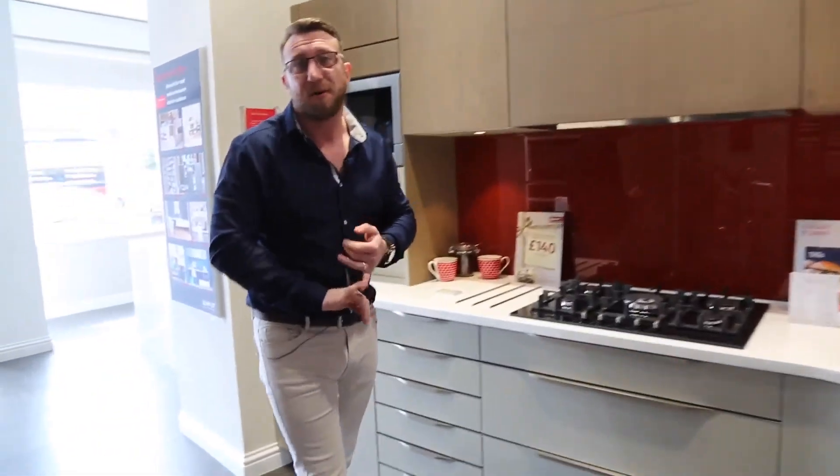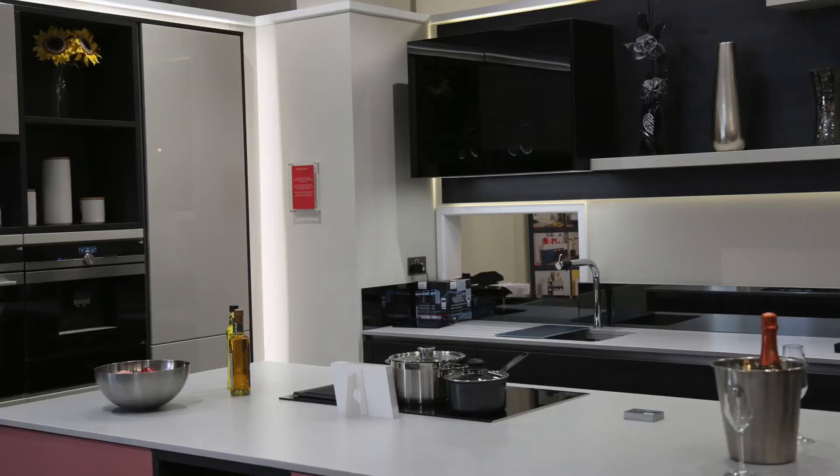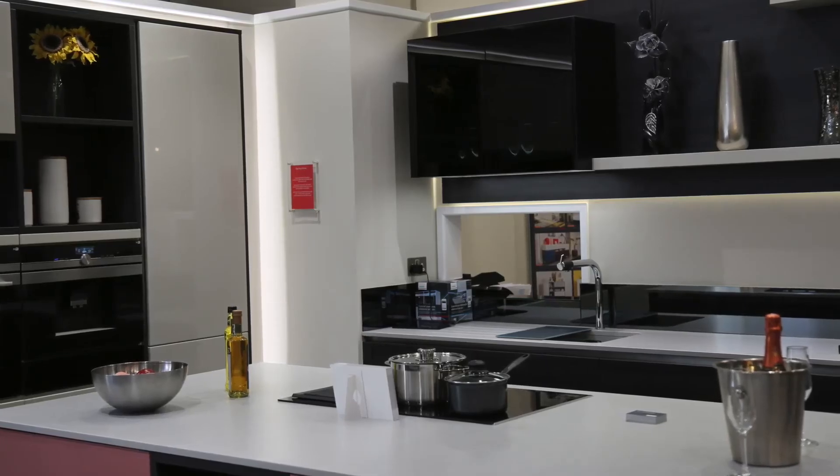One of the good things is, although you're using Schmidt's kitchen products, you have a lot of freedom in terms of worktop suppliers, sink and tap suppliers, and appliance suppliers. So you've got the freedom to choose what works for you and what your customers are looking for in your area.